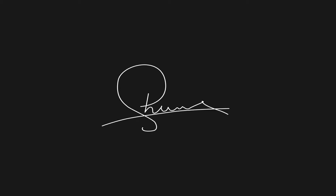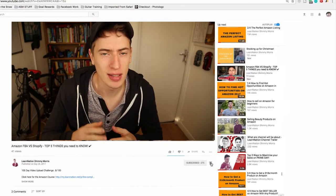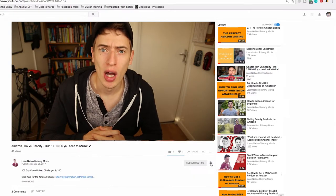Hello and welcome to this video. I wanted to tell you about something cool that I'm doing. Before we get started, please consider subscribing, and let's get right into it.